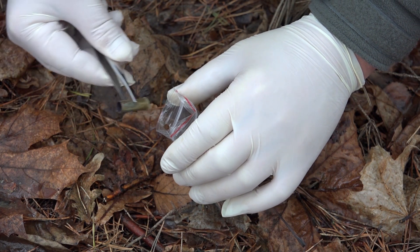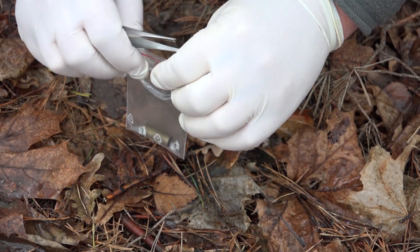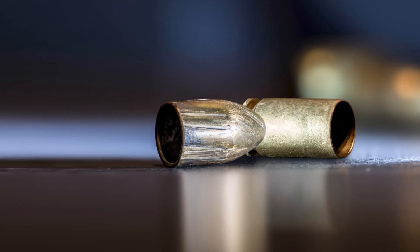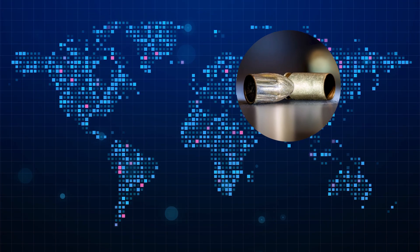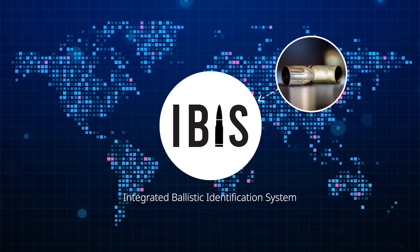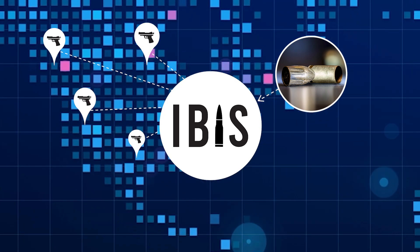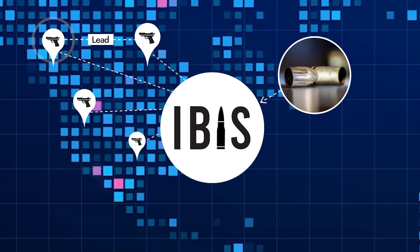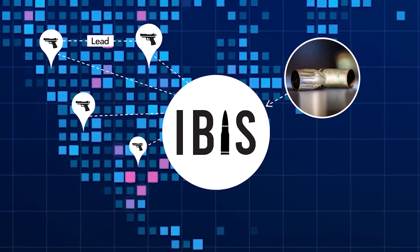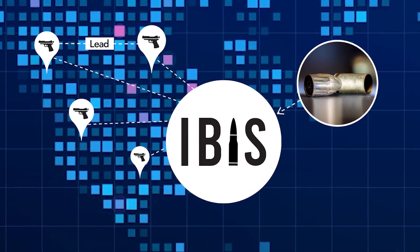There is important investigative value in firearm evidence gathered from shooting scenes. The fired bullets and cartridge cases that are recovered are marked microscopically by a firearms firing process. When this evidence is submitted into IBIS, it is searched against a database to find links with other crimes involving the same firearm. These links provide leads to investigators who can now better investigate unsolved cases with the knowledge that these crimes have the same firearm in common, and often the same shooter.